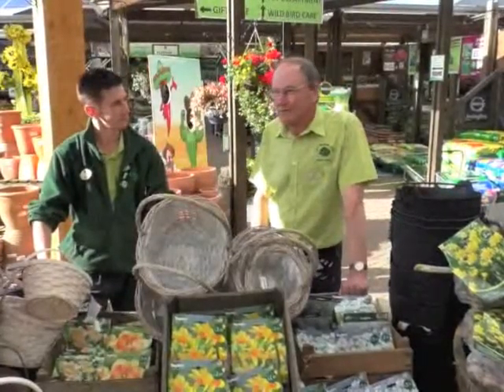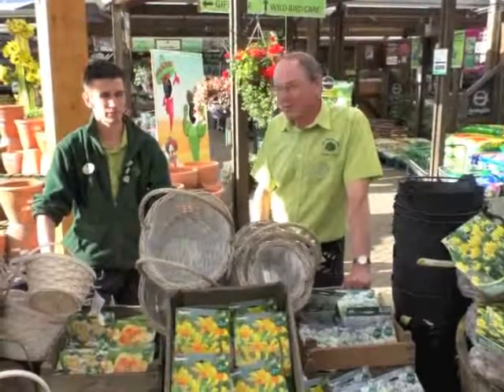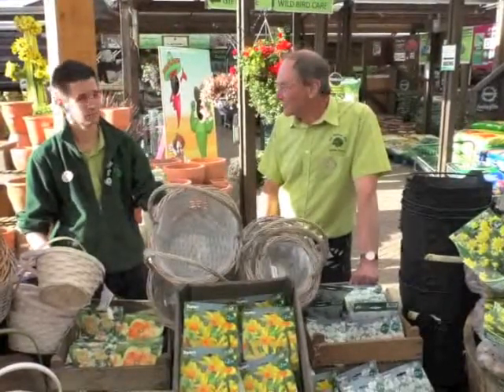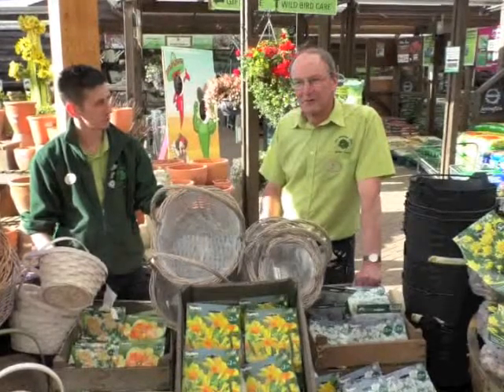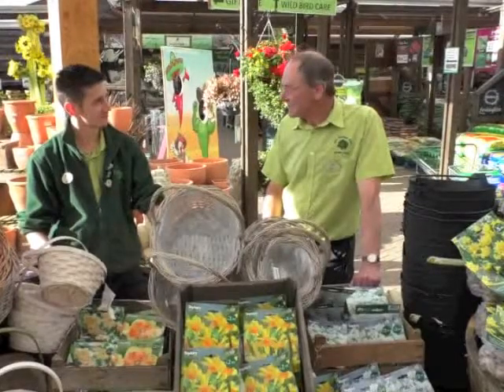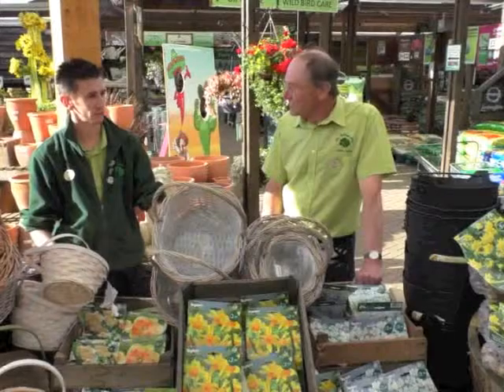The bulbs started to come in about a fortnight ago. We haven't got them all yet, but there's still a lot here to choose from. The idea really is to come along as soon as possible while there's still lots of choice — get what you want and then start getting them in. We start with the daffodils and crocus in September, and then the hyacinths and tulips are better planted a little bit later, say October and November.